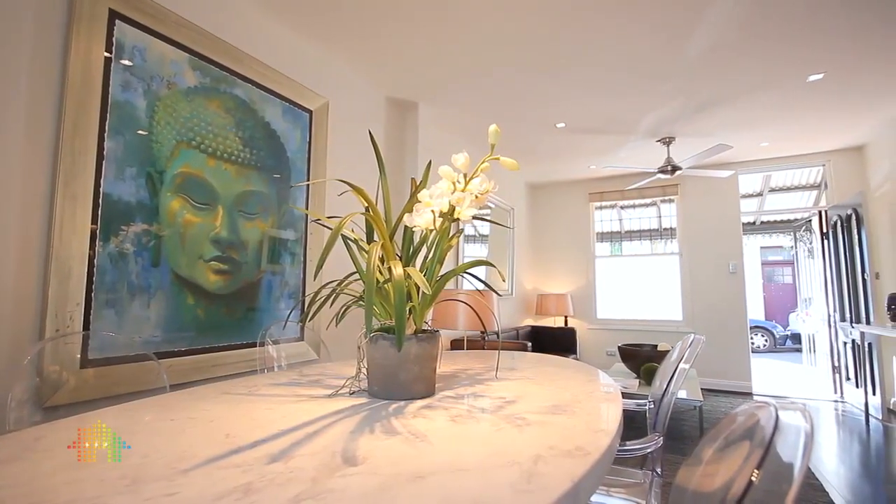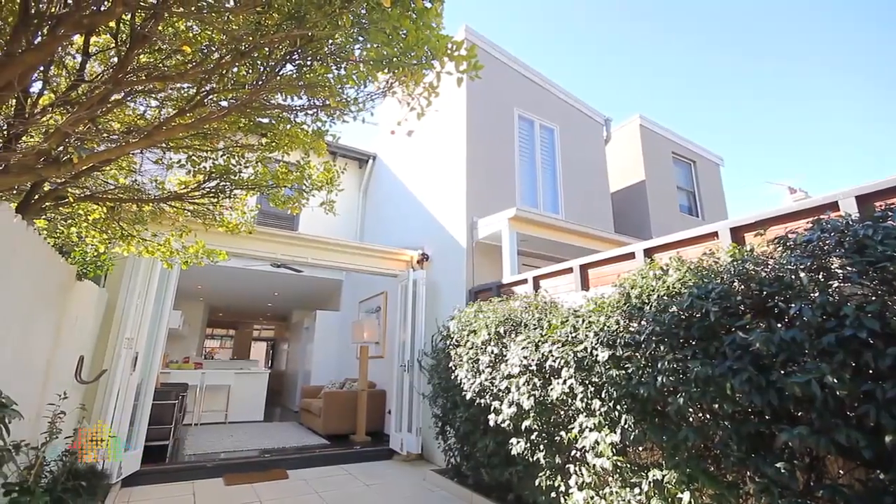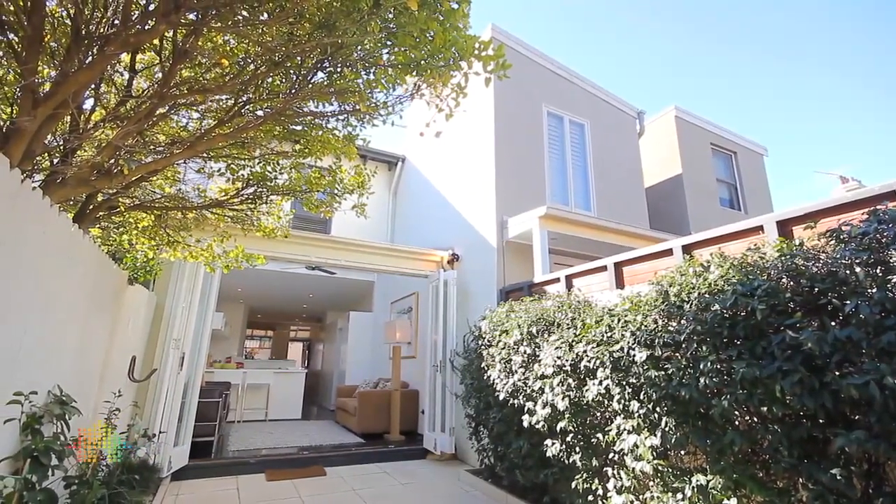Freshly decorated, there's nothing more to do than move in and start enjoying this great home in an unbeatable location. Thank you for viewing this property. If you'd like more information or assistance, please don't hesitate to call, or alternatively visit our open inspections.